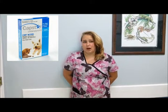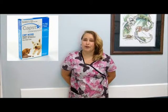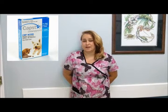Capstar is another available treatment option that is very safe. It is a tablet that can be given every 24 hours as needed for the treatment of fleas, and it starts working within 30 minutes as well. In studies, Capstar achieved greater than 90% effectiveness against adult fleas on dogs within 4 hours and on cats within 6 hours.